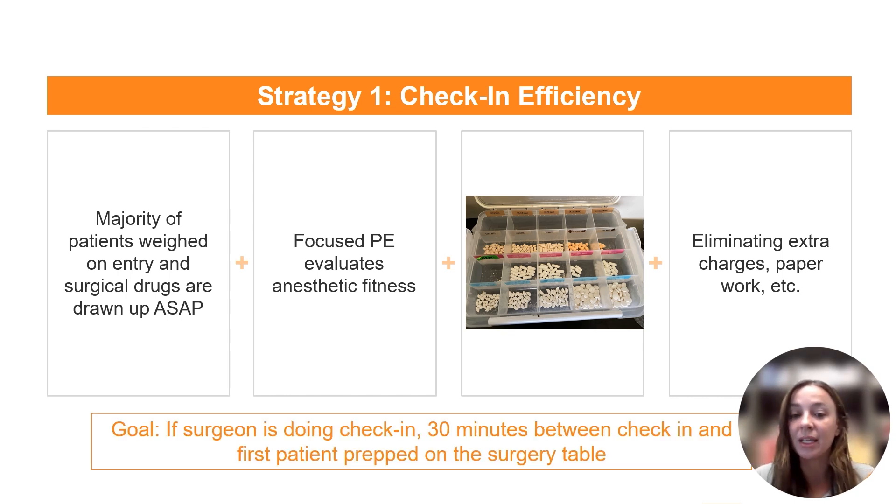A goal for your team: if your surgeon is the one doing check-in — which they don't have to be — you may explore ideas like another veterinarian on site spending the first hour of their day helping with check-in, or having veterinary student externs help with some of the check-in process. But if your surgeon is doing check-in, we should have 30 minutes or less between check-in and the first patient prepped on the surgery table. This reduces the time your veterinarian can get pulled into other tasks and helps establish the flow for the day right from the start.